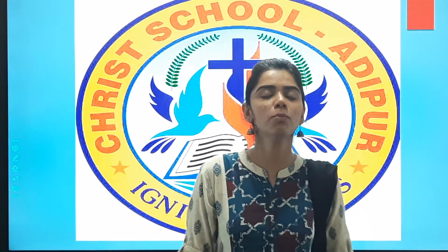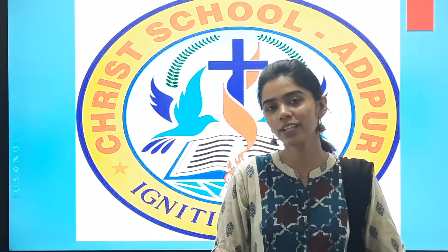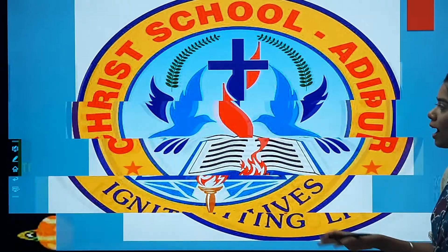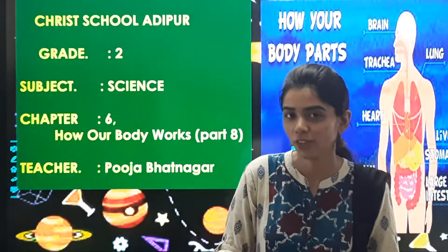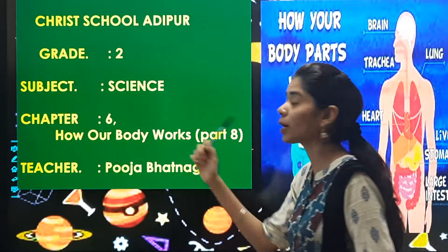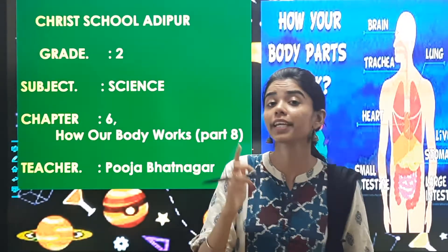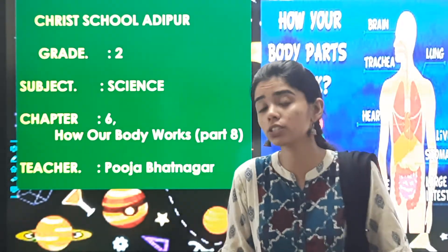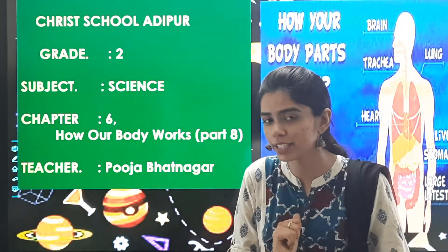A very happy and cheerful morning to all my dear students. I hope you all are fine at home and taking care of your health. We are back with our science class. As you remember, we were studying chapter number 6, how our body works — the organs of our body and their functions. That we had completed.